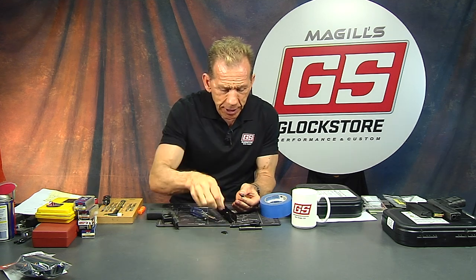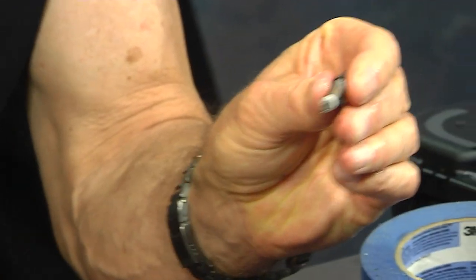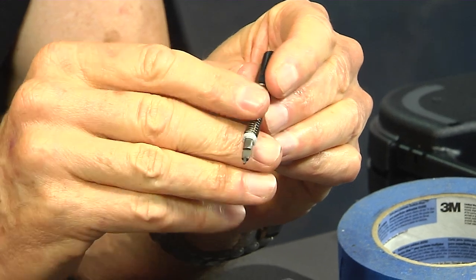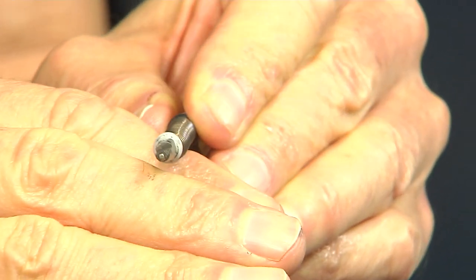The firing pin is oriented so that it sits in the gun like so — which means it is on the bottom. So it sits in the gun like this, and that firing pin is off-center from the actual blade of the piece.